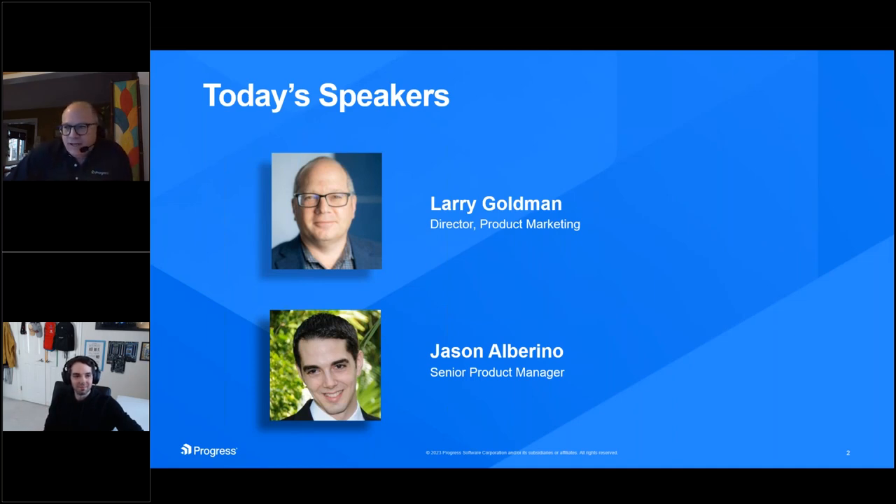A quick bit about myself. I am the director of product marketing for Progress's application experience product portfolio. This includes Flowmon, which is used for network performance analysis and network detection and response. We have What's Up Gold for IT infrastructure monitoring, and we also have Kemp Loadmaster, which is used for load balancing. I've been with Progress for about a year, and one of the things I love about my job is getting to do presentations to help inform the audience and provide valuable insights.